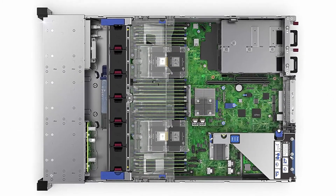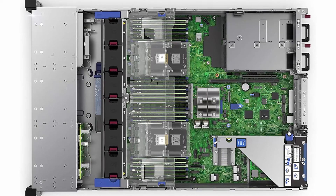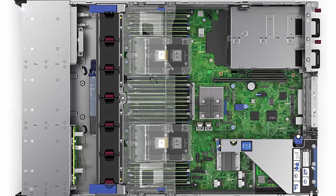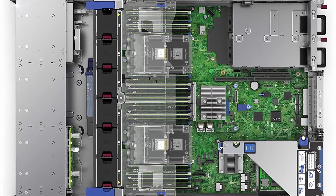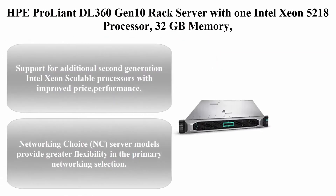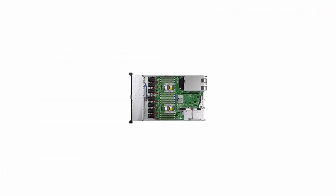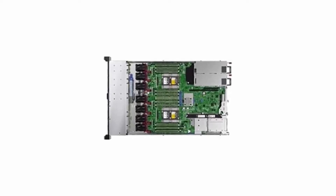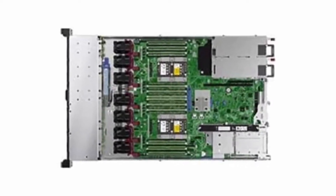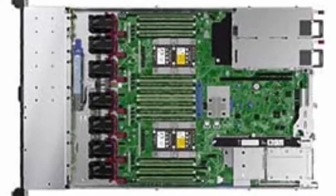Enables per-socket memory capacity of up to 3.0 TB. Top 3: HPE ProLiant DL360 Gen 10 rack server with one Intel Xeon 5200 series processor, 32 GB memory, and 8 small form factor (SFF) drive base. Support for additional second-generation Intel Xeon scalable processors with improved price performance.